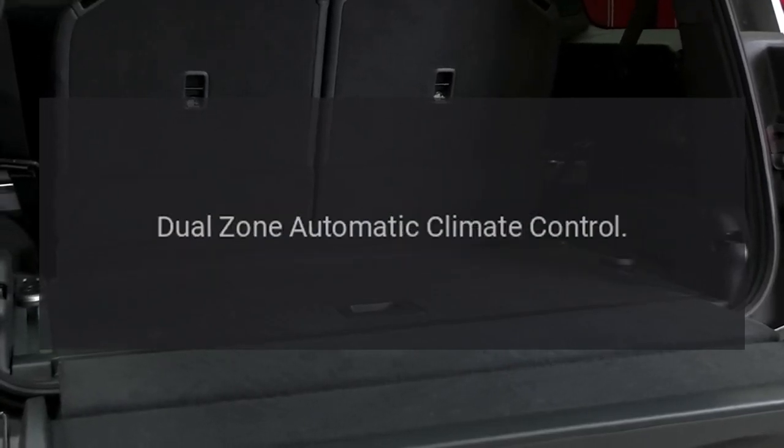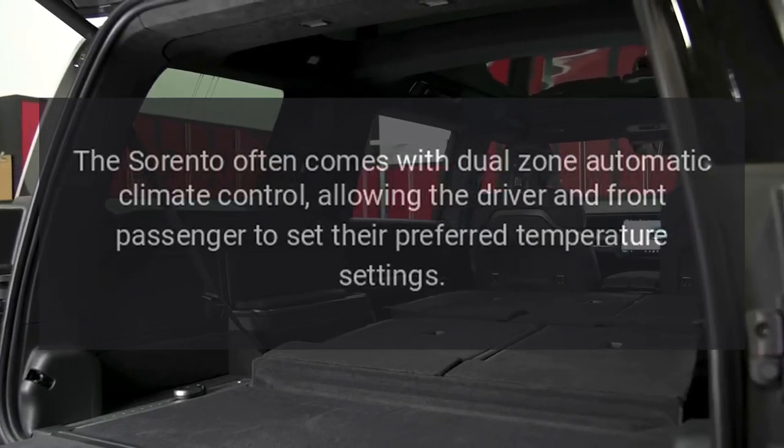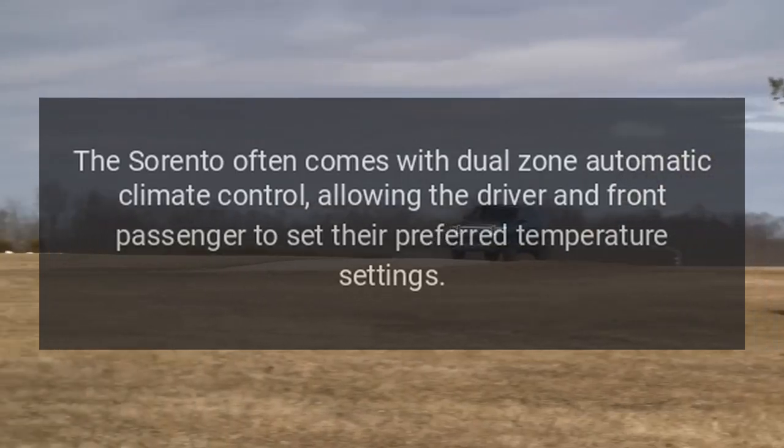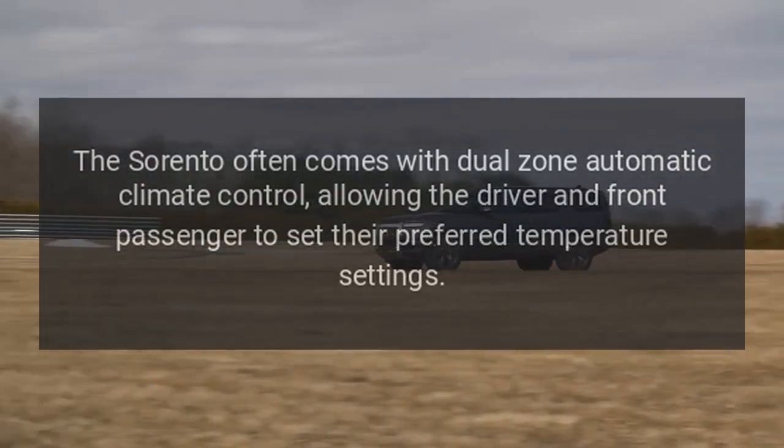Dual Zone Automatic Climate Control. The Sorento often comes with Dual Zone Automatic Climate Control, allowing the driver and front passenger to set their preferred temperature settings.